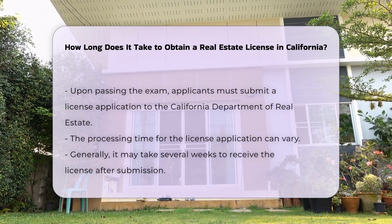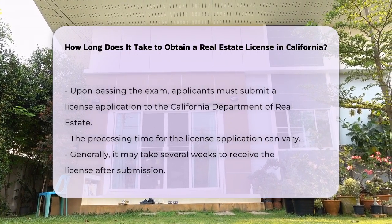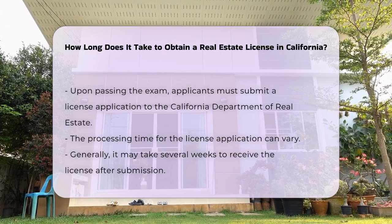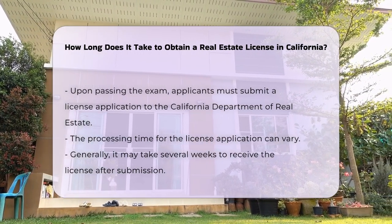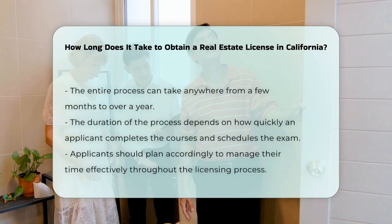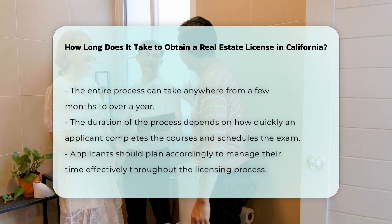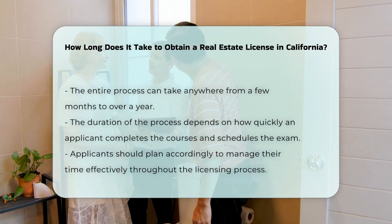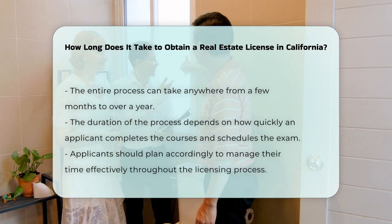Once the exam is passed, applicants must submit a license application to the California Department of Real Estate. The processing time for the application can vary. Generally, it may take several weeks to receive a license after submission. In total, the entire process can take anywhere from a few months to over a year. The duration largely depends on how quickly an applicant completes the courses and schedules the exam.